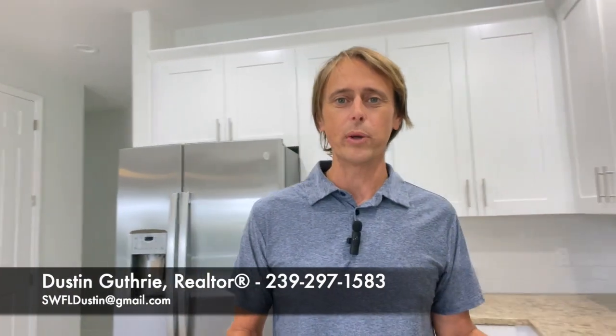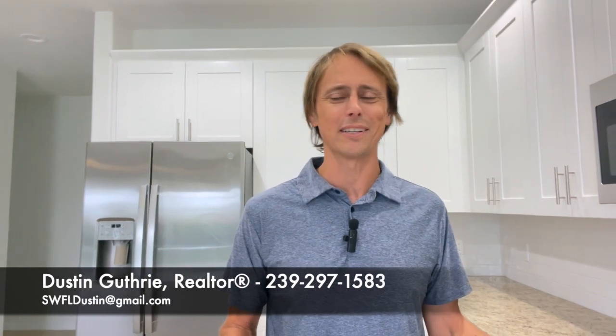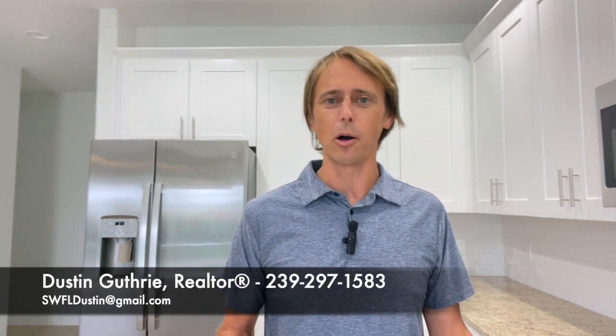If you would, as always, hit that like button and hit the subscribe button. I do one of these videos on a weekly basis. I am a brand new channel — this is only my third video — so hopefully I'm getting a little bit better at it as each one progresses, but it does really help me out if you hit that like and subscribe button. I'd love to have you around for the ones in the future.